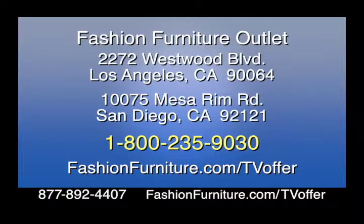Fashion Furniture Rental offers a convenient way to rent high-quality, stylish furniture for lengths of one month or longer. They make it easy to move into your new home with delivery, setup, and even pickup of your furniture when your lease ends. Get your furniture as quickly as the next day. Visit their Los Angeles showroom at 2272 Westwood Boulevard, Los Angeles, or in San Diego at 10075 Mesa Rim Road. Contact Fashion Furniture today at 1-800-235-9030 or visit fashionfurniture.com/tvoffer.